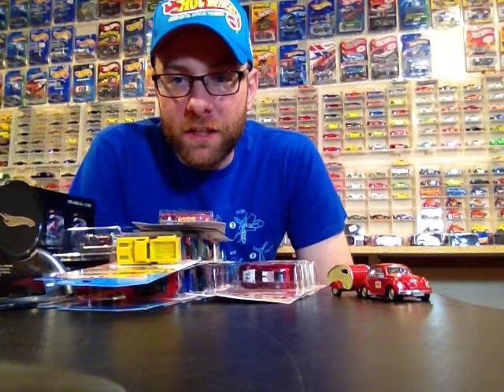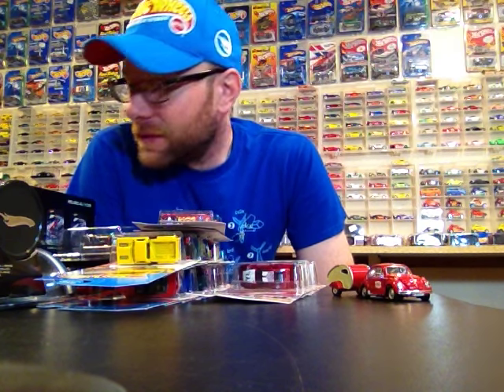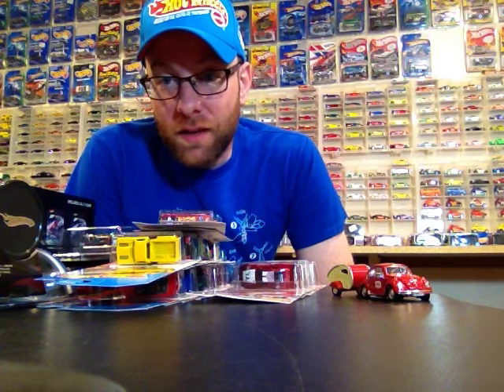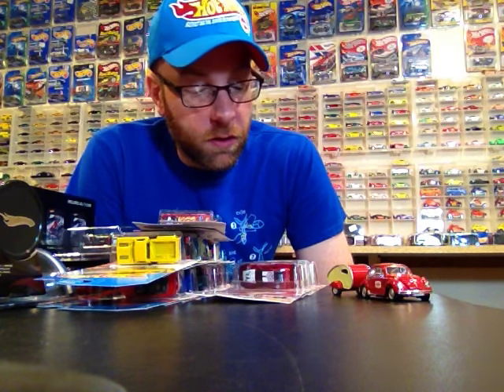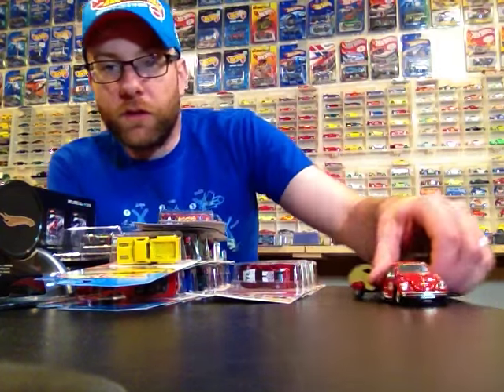Hello YouTubers, it's Champion DJK coming at you yet again with another weekly video. I got a pile of stuff here to show you, so let's just get right into it.